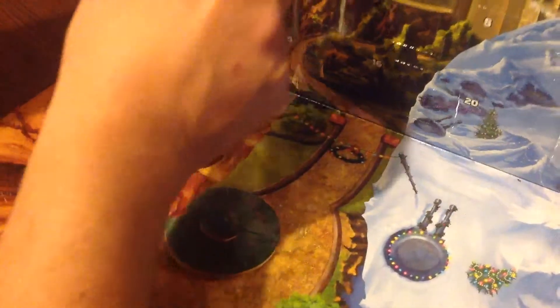Hello and welcome to Darren's Toy Channel. This is Day 2 of the Lego Star Wars Advent Calendar. Day 2 is that one there, so let's open it and see what we get today.